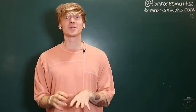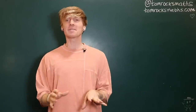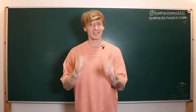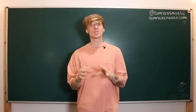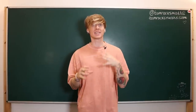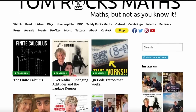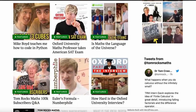Hello maths fans! Welcome to the Tom Rocks Maths 100,000 subscriber celebratory Q&A. This one is for you, the fans. A huge heartfelt thank you to each and every one of you for supporting the channel and everything that I'm trying to achieve with Tom Rocks Maths — to make maths more fun, exciting and engaging for everybody.